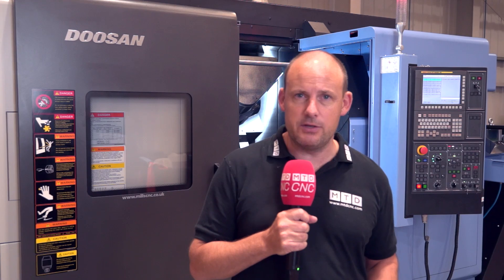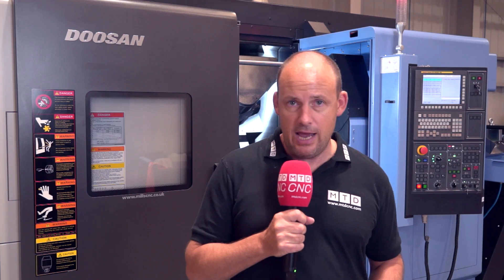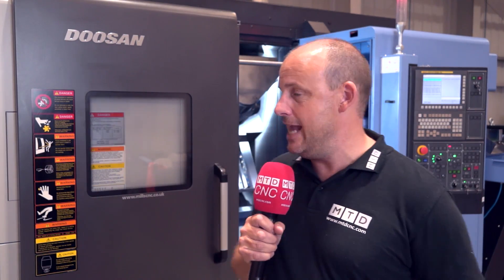Today we're going to be talking about advanced technologies. Shortly I'm going to be catching up with Tony Dale, who's the technical director here at Mills CNC, and he's going to be telling us about Doosan's capabilities when it comes to advanced technologies and some of the machines in the range. But before we do that, I'm going to tell you about one of those models, which is the MX 1600 machine behind me.